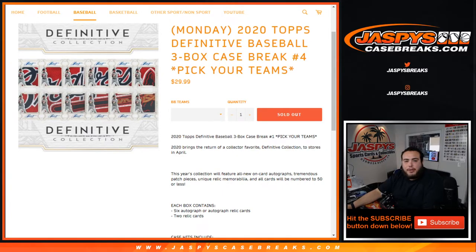What's up everybody, Jason here from jazbeescasebreaks.com. This is 2020 Topps Definitive Baseball, three box case break, Pick Your Team number four — just sold out.